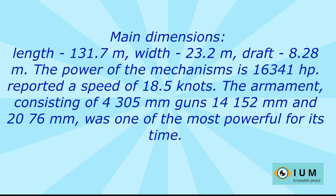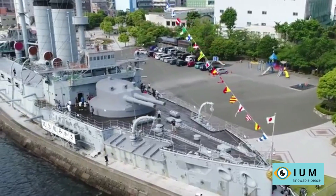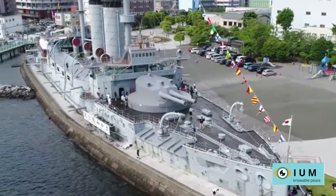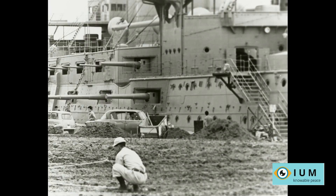The crew at different times totaled up to 930 people. All these characteristics made the battleship Mikasa one of the most advanced ships of its time. The ship took an active part in hostilities and, being the flagship, most often came under fire from Russian gunners.